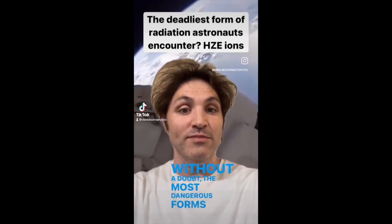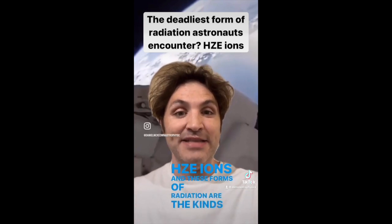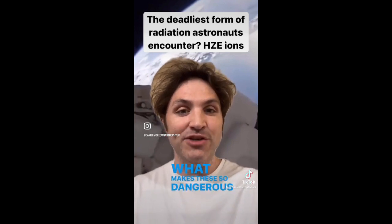Without a doubt, the most dangerous forms of radiation are HCE ions, and these forms of radiation are the kinds that astronauts can experience in space. What makes these so dangerous is that they're incredibly fast moving, and they also have a lot of mass, so they carry a lot of momentum.